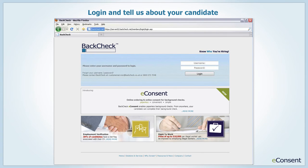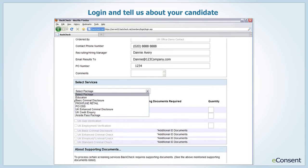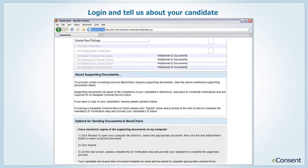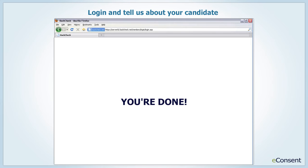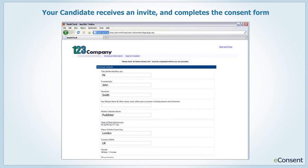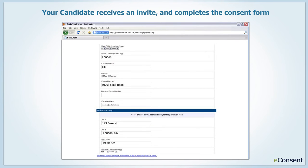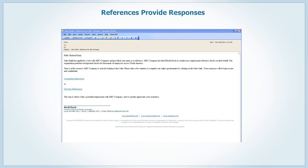Order BackTech services and initiate candidate consent online with eConsent. Simply log in, tell us about your candidate, and press submit to send an eConsent email invitation. eConsent will gather your candidate's reference details, including current and past employers that BackTech has authorised to contact for a reference. Consent is then obtained to allow BackTech to begin the reference interviews.